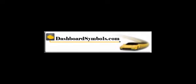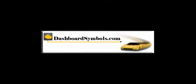Welcome to DashboardSymbols.com. We spend most of our time making sure you can get into and start your car if the battery dies in your key fob. Here we want to highlight being able to get out of your car.